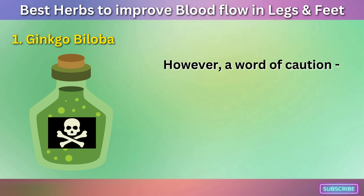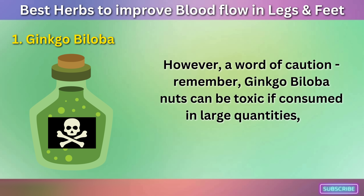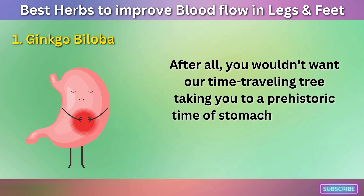However, a word of caution: Ginkgo Biloba nuts can be toxic if consumed in large quantities, so moderation is key. After all, you wouldn't want our time-traveling tree taking you to a prehistoric time of stomach aches and nausea.